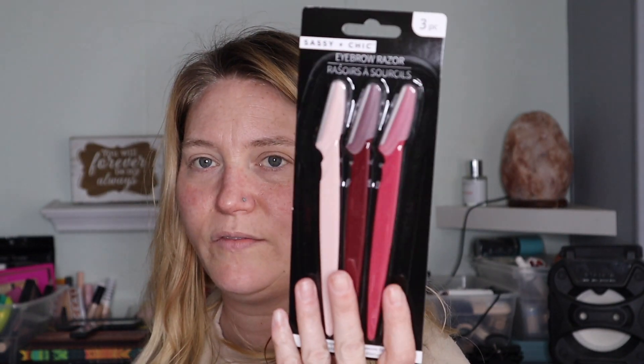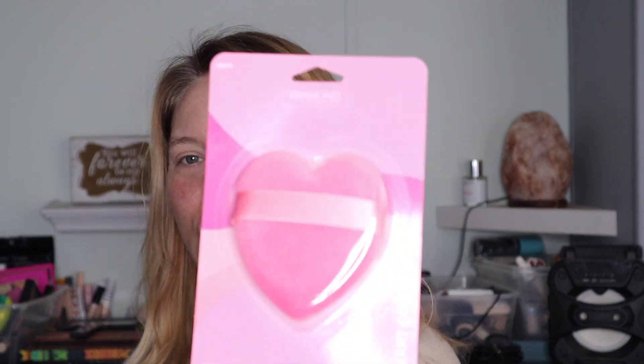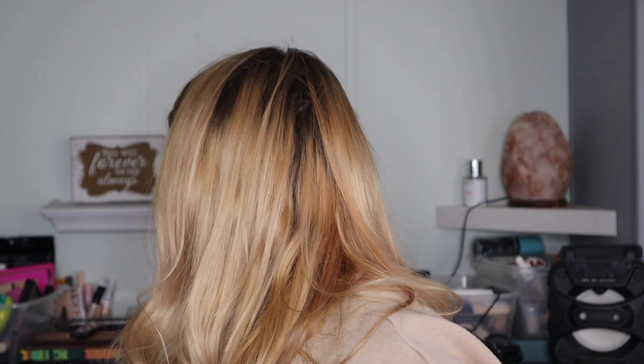I got LA Colors Matte Bronzer in the shade Bronzed Beauty — it looks a little dark, so I'll need to go light-handed. The lighter one was a shimmer and I don't do shimmer. I also got some eyebrow razors to try as face razors, but not today. I got a Heart Cosmetic Puff — it's so cute, I figured I could use it with the powder. And I got the Ioni Faux Mink Lashes — they're handmade. I hear they're excellent but I don't like these thick black bands.